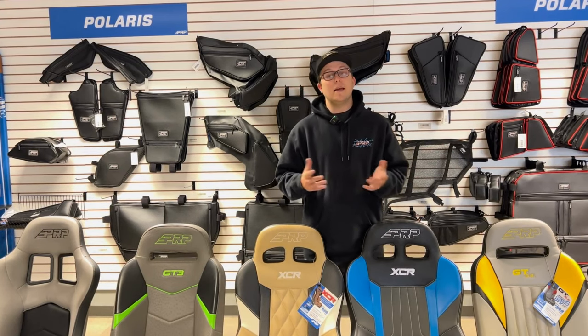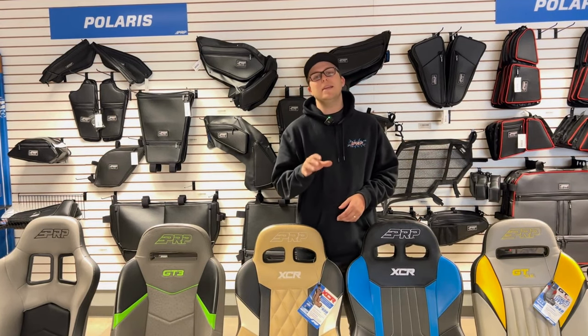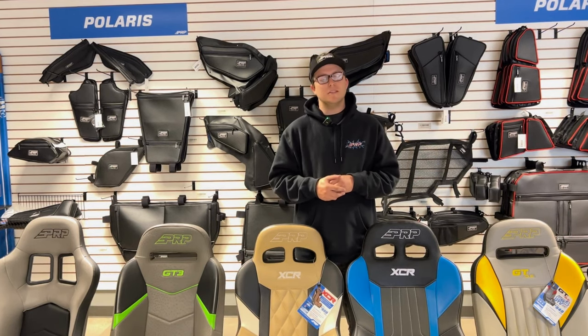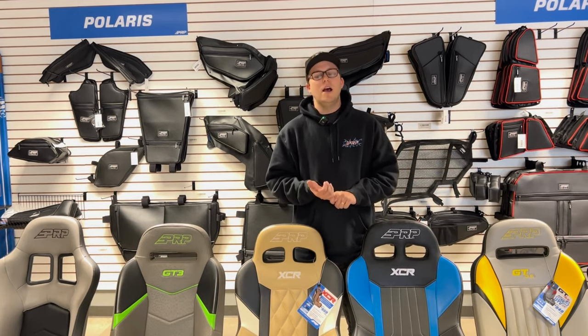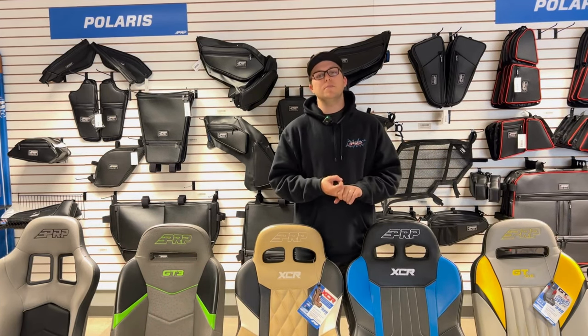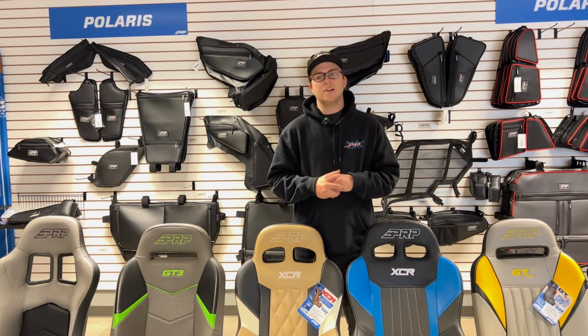Hey you guys, Justin here from PRP Seats and I'm here today to go over PRP Insiders. PRP Insiders is basically our loyalty program, our insider program, where we send you updates on new products first, we give you guys special discount weekends, and we give you guys products that only you guys can actually purchase.